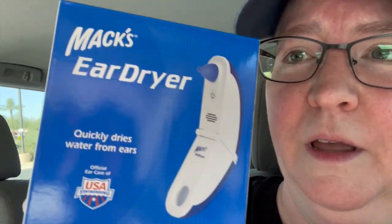At that CVS I hit the jackpot — I found four more of the MAC ear dryer. And they actually had a lot of things marked 75% off. They had this dizzy fix — same price, $14.99 — but it's running about $50 on Amazon, so I found two of those.